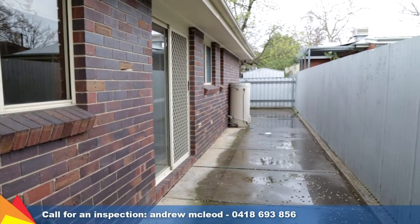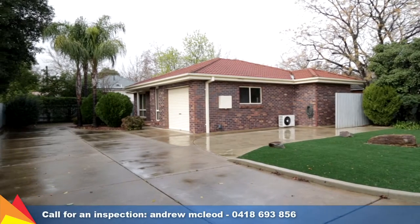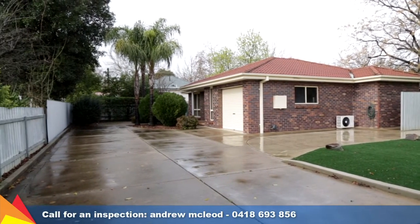Located only a short distance to schools, shops, and public transport, this unit offers all the convenience from a quiet setting in the heart of Turvey Park.